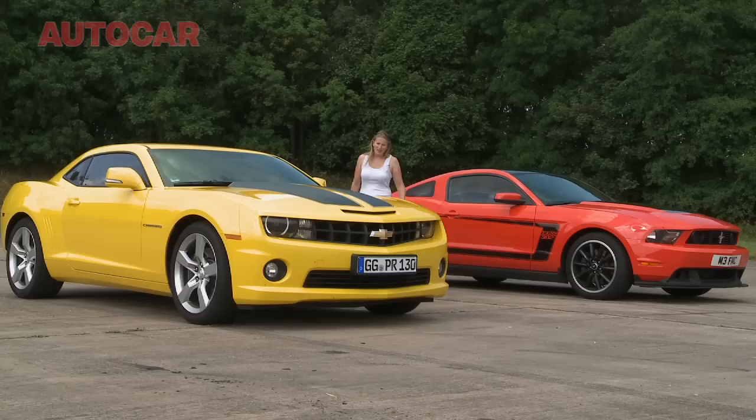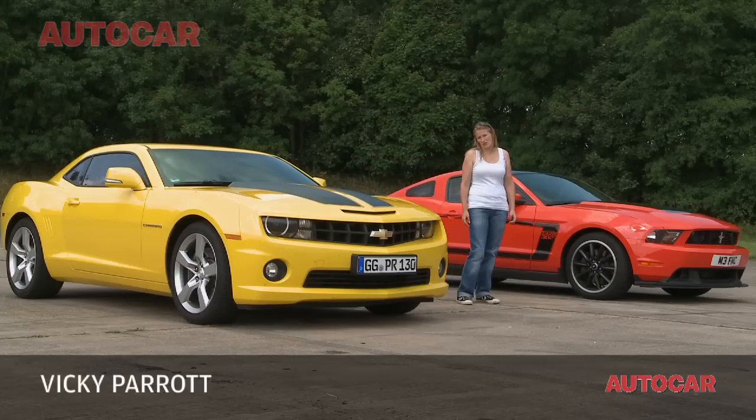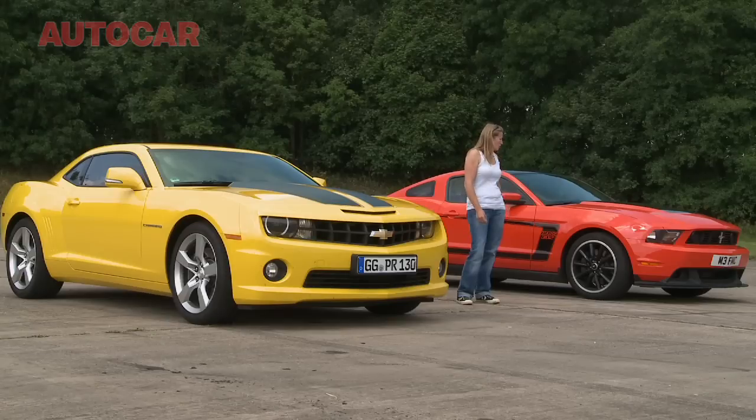Here we have a runway, and here we have a 6.2 litre V8 Chevrolet Camaro SS and the new 5 litre Ford Mustang Boss 302. Can you guess what happens next?